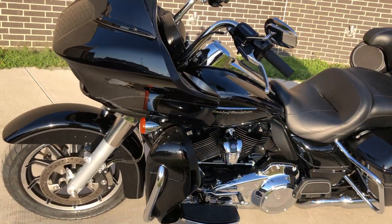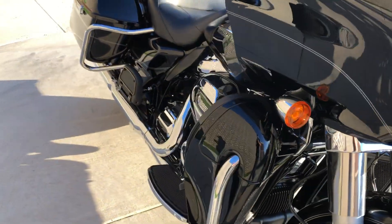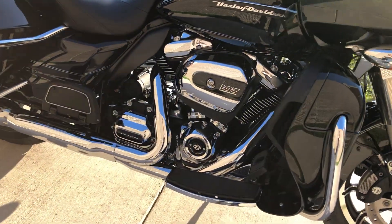This one's got the vivid black paint. It's got the 107-inch fuel-injected Milwaukee 8 with a six-speed transmission.